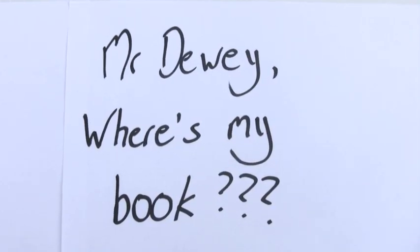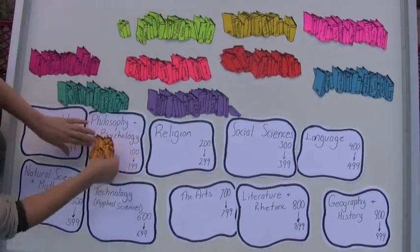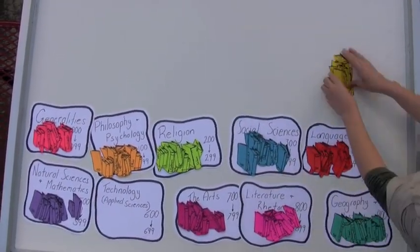So, Mr. Dewey, how can I find my book? Mr. Dewey came up with 10 different categories based on the subject of the book. Now, all around the world, libraries use his system to organize the books into their shelves.